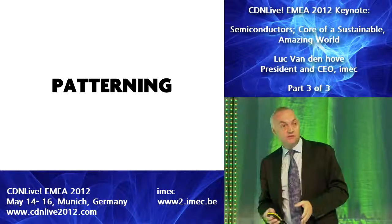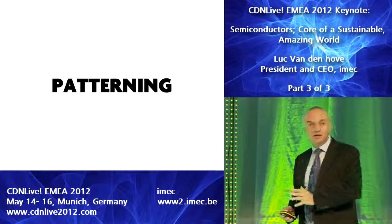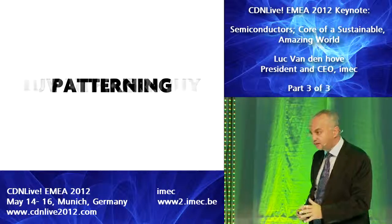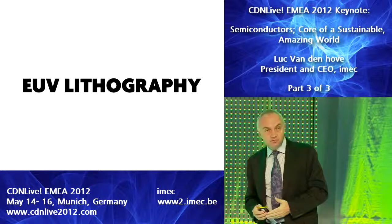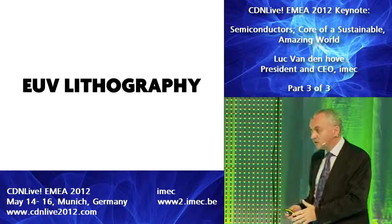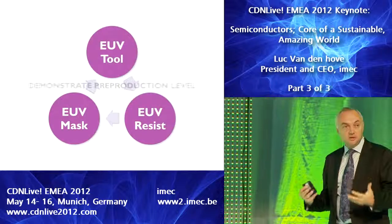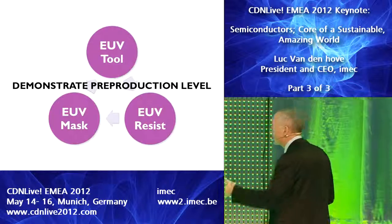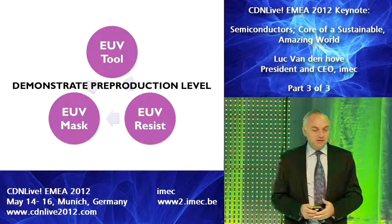And here we have quite some challenges. We have been able to increase the NA of our scanners step by step, and we have been able to go to lower wavelengths. The next step is clearly to go to EUV, where we reduce the wavelength from 193 to 13.5 nanometers. It's a huge step, and a lot of work has been done to demonstrate the feasibility of these concepts — both at the tool, the resist, and the mask — and the feasibility is demonstrated. It's the most likely technology.